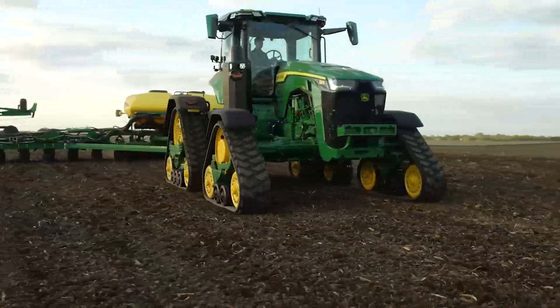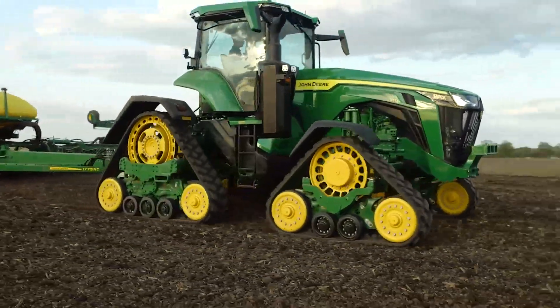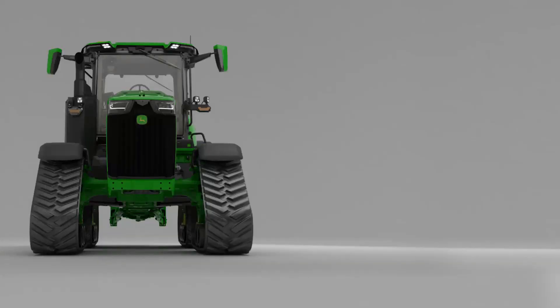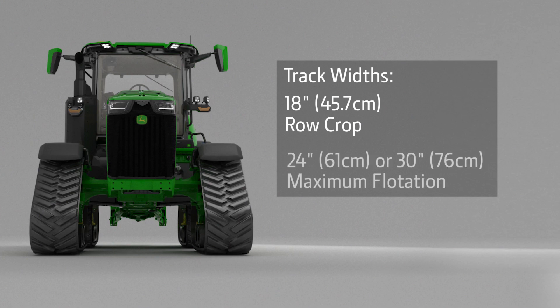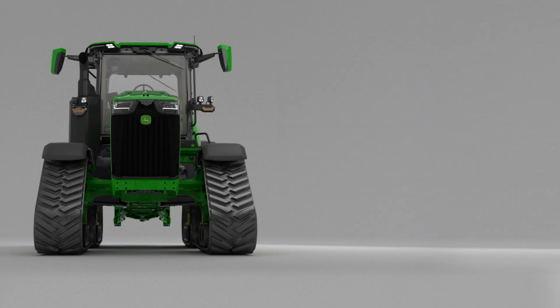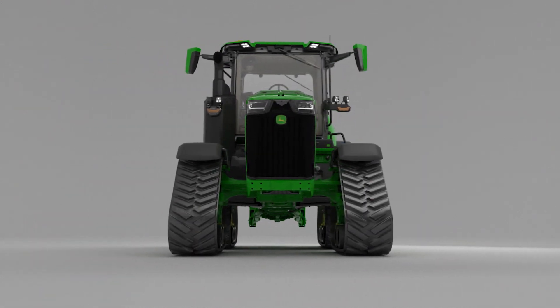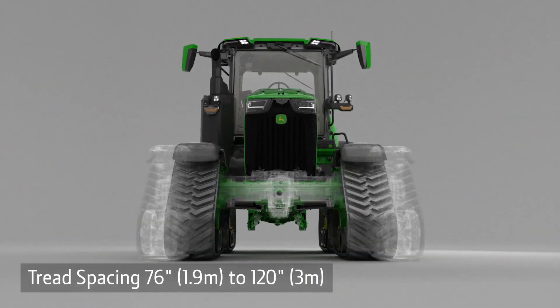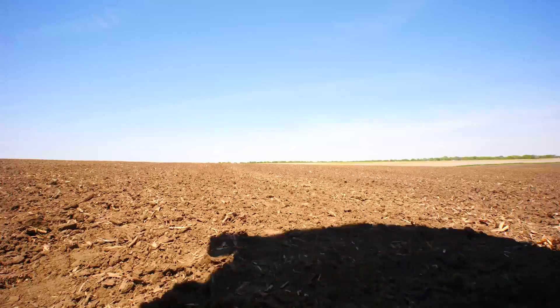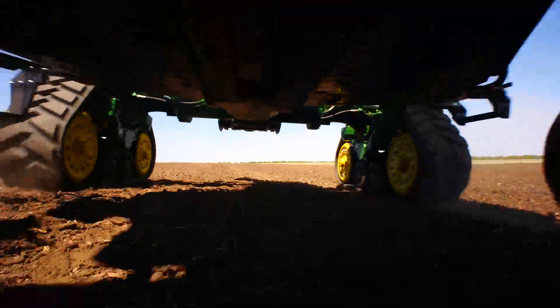The four tracks give excellent stability in any condition, including hillsides. The 8RX can be equipped with 18-inch tracks for row crop use, or you can choose 24 or 30-inch tracks for maximum flotation. You can order it in one of four width settings from 76 to 120 inches, and there are field kits available to change it later.